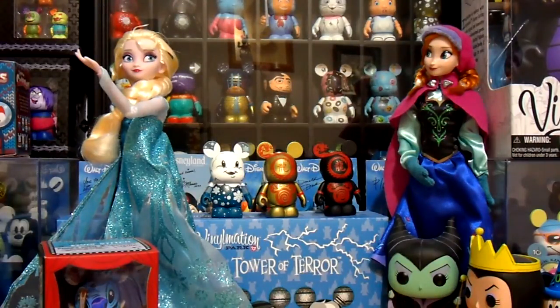I went from the 24th to the 27th of May, and it was mostly for Star Wars Weekend, but I did, of course, buy some pins and Vinylmations, so stay tuned for that video.